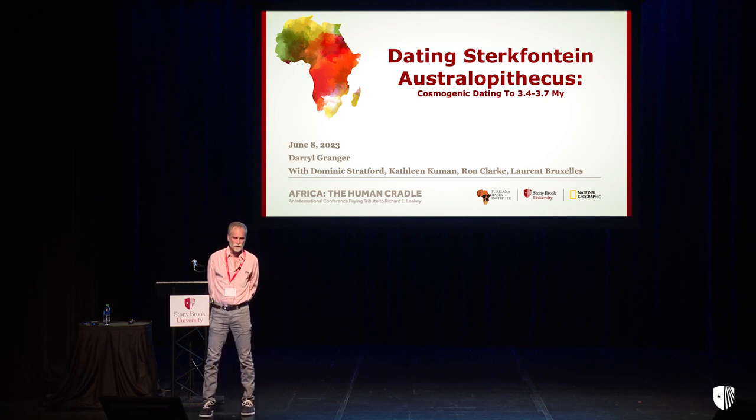The main point that I want to get across to you today is the importance of stratigraphy. We've learned this week about how important stratigraphy is for fossils, to understand the depositional history, to put your fossils into their context. Stratigraphy is equally important in geochronology. We have to know what it is that we're dating. And this work at Sterkfontein, I think, is a fantastic example of that.